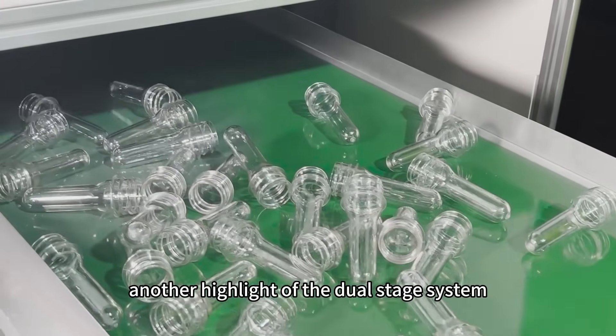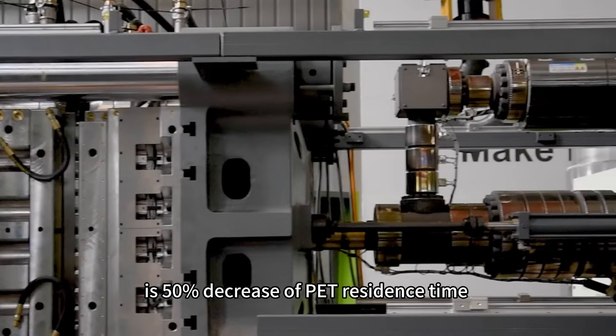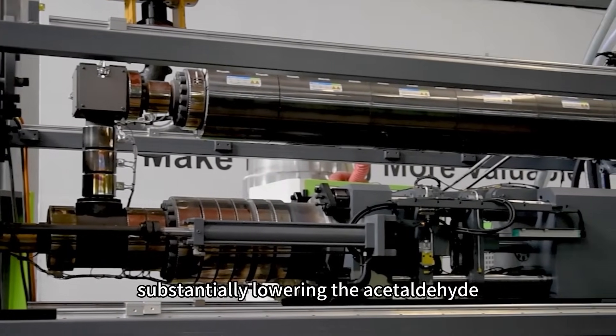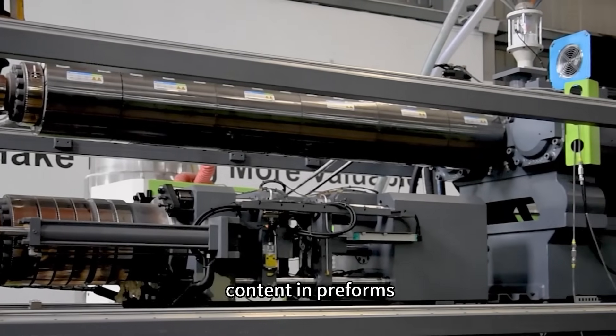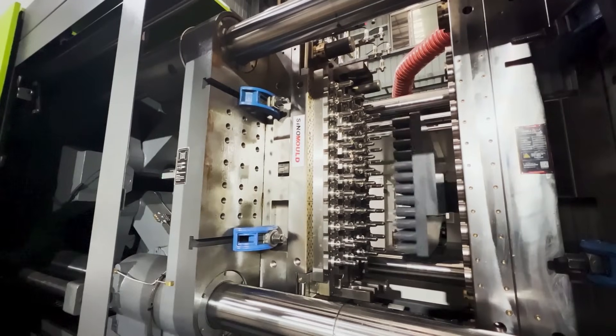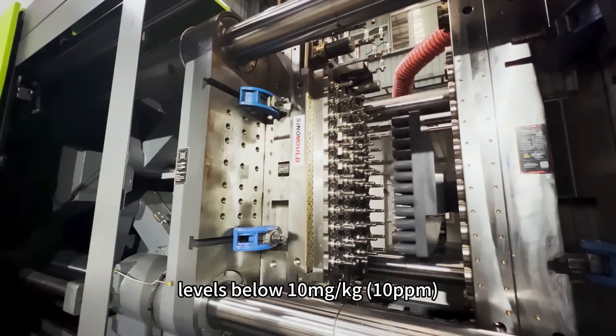Another highlight of the dual-stage system is a 50% decrease of PET residence time in the heating system, substantially lowering acetaldehyde content. Products tested consistently show levels below 10 mg per kg, or 10 ppm.